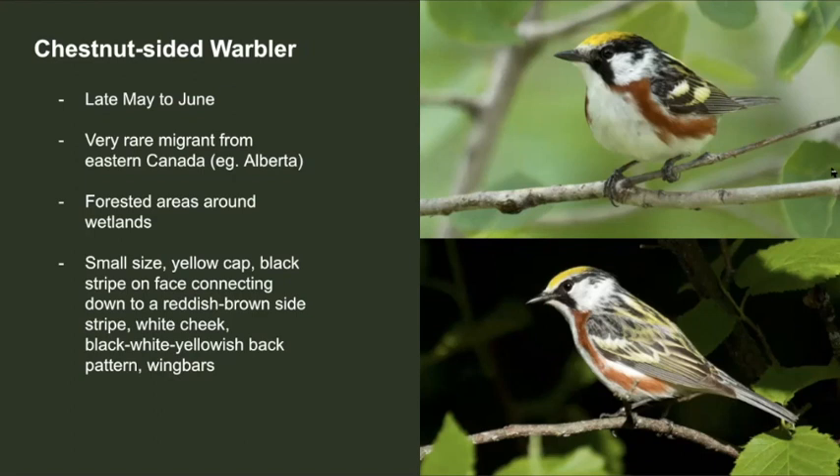The last bird I'll mention is the chestnut-sided warbler. Unlike the oriole, bunting, and blackbird, this bird breeds in eastern Canada and parts of the US. It's an extremely rare visitor here in Victoria, but when one does show up, it's usually between late May and June.